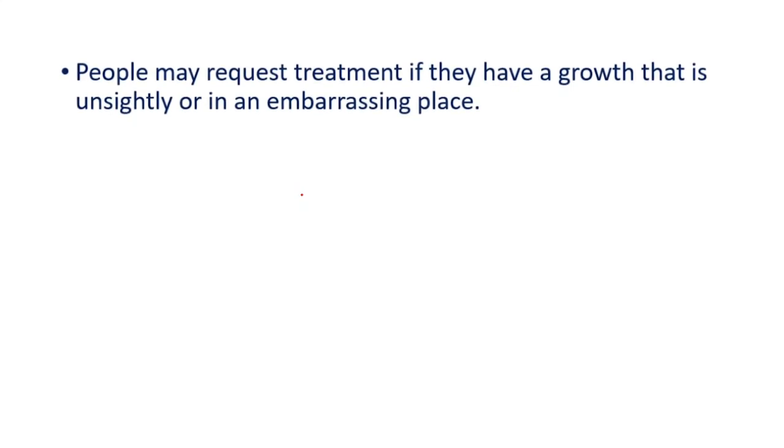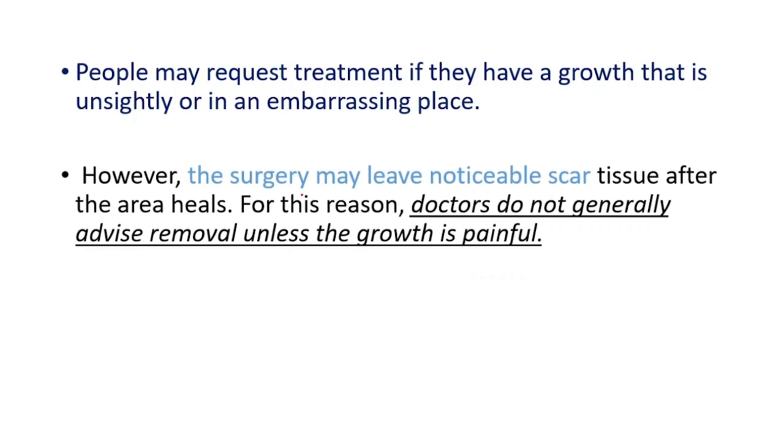People may request treatment if they have a growth that is unsightly or in an embarrassing place. However, the surgery may leave a noticeable scar tissue after the area heals. For this reason, doctors do not generally advise removal unless the growth is painful.